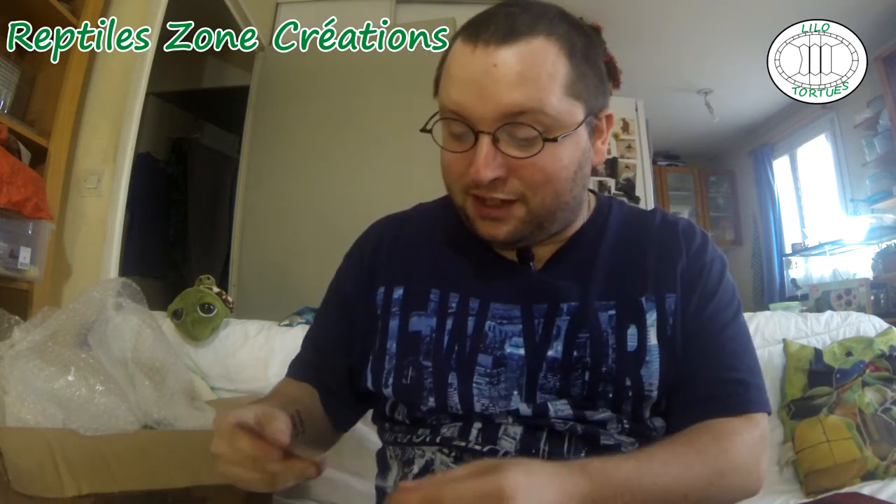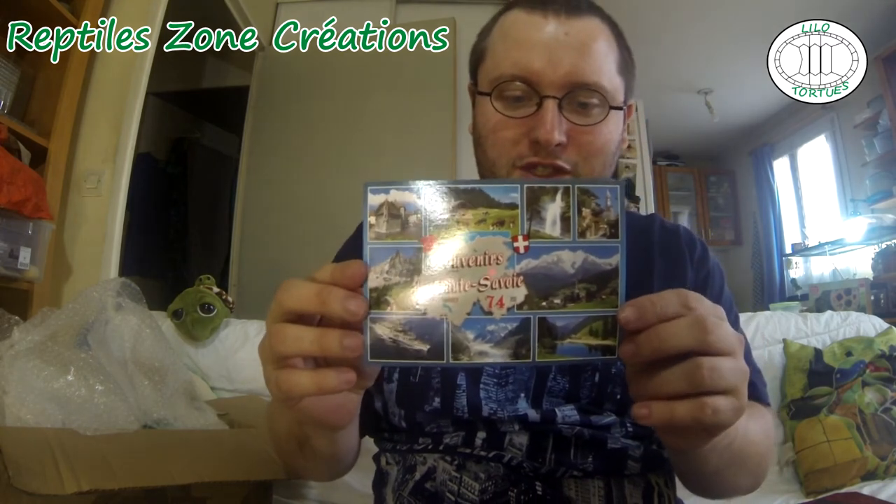Ensuite, une petite carte — très gentil de sa part — que je lirai tout à l'heure car c'est un message personnel, on va la mettre de côté. Et puis il faut bien garder un peu de secret dans ce colis. Donc ça, c'est la liste des prix — très bien aussi.